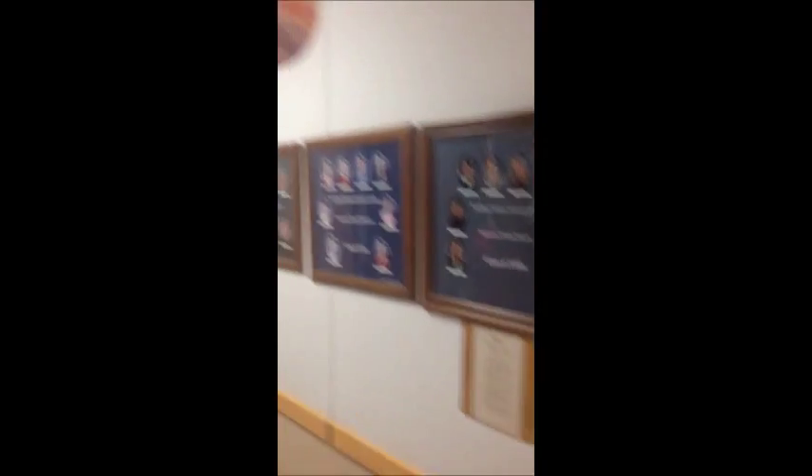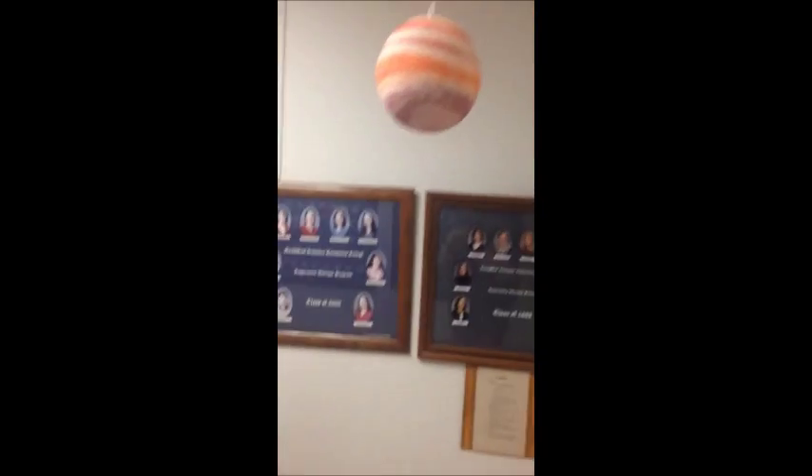Then we'll have a bigger distance here between Earth and Jupiter. Jupiter — the scale size is 1 to 58 million. That's what it kind of looks like. You can see the eye of Jupiter.